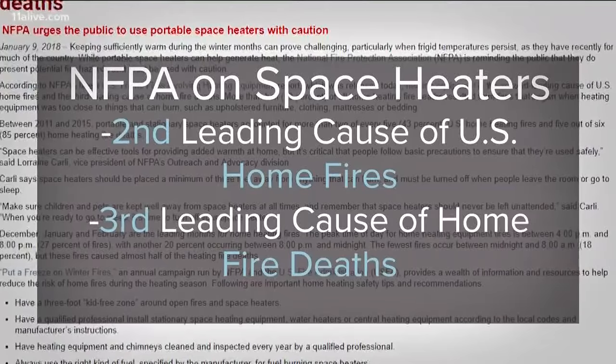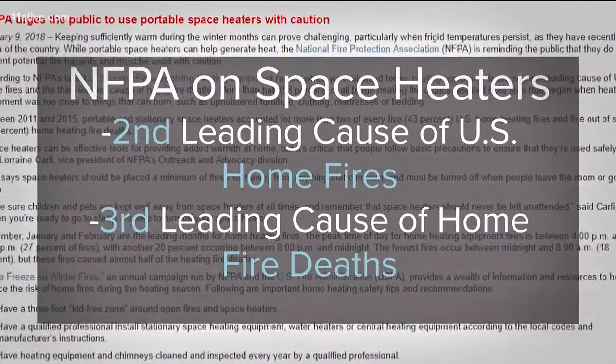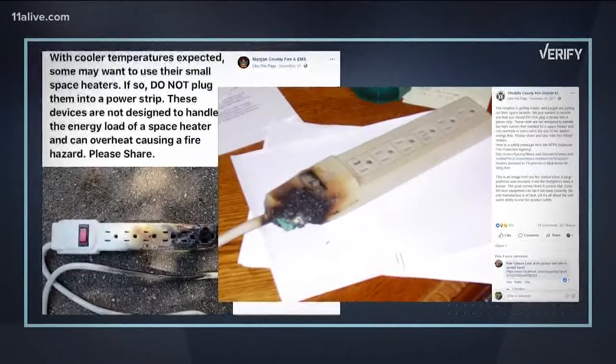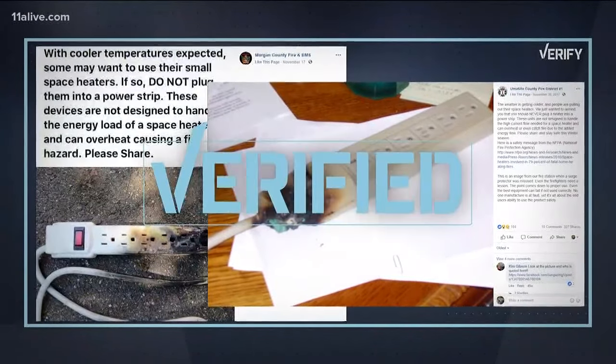According to the National Fire Protection Association, heating equipment is the second leading cause of U.S. home fires and the third leading cause of home fire deaths. So with the NFPA, FEMA, and the DeKalb County Fire Department backing it up, we're calling these posts verified.